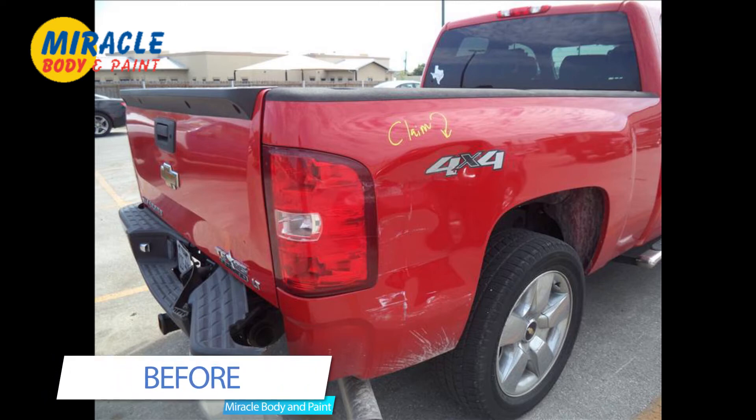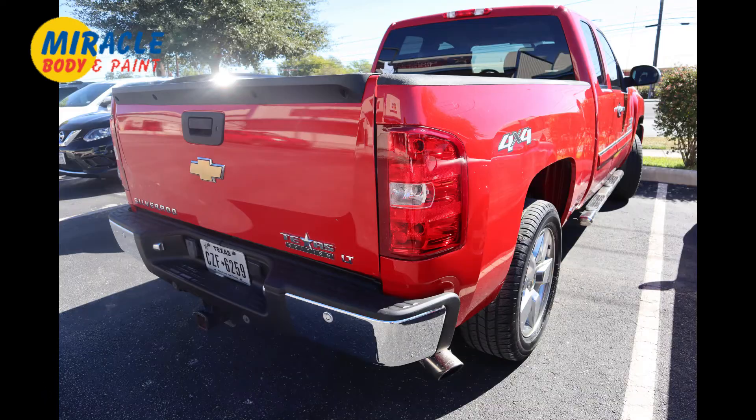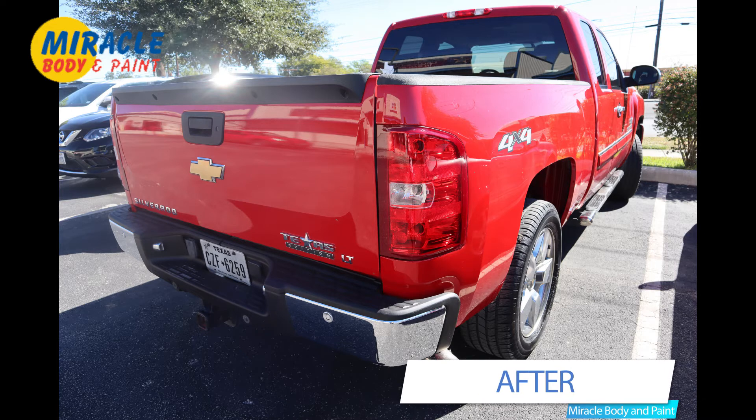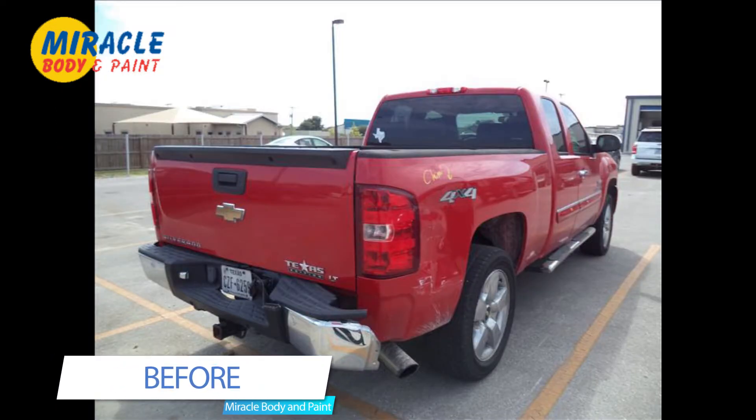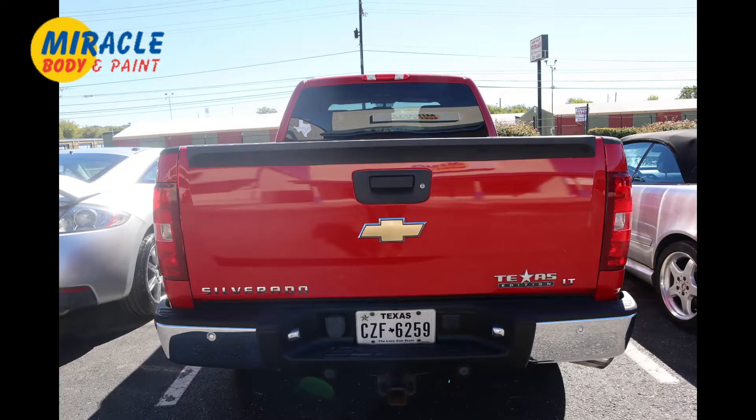We are proud of the work we do here at Miracle Body & Paint. Take a look at the repairs done on this 2011 Chevy Silverado. This customer was covered through Progressive and was a claimant. As you can see, there were some damages on the rear bumper.